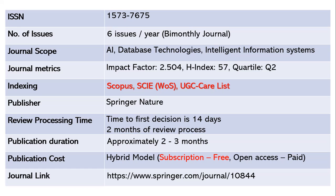The publisher is Springer Nature. The first editorial decision arrives within two weeks, and full review takes one to two months. After acceptance, publication takes another two to three months. This is again a hybrid model — open access requires article processing charges, but subscription-based publishing is free. The journal link is shared below.